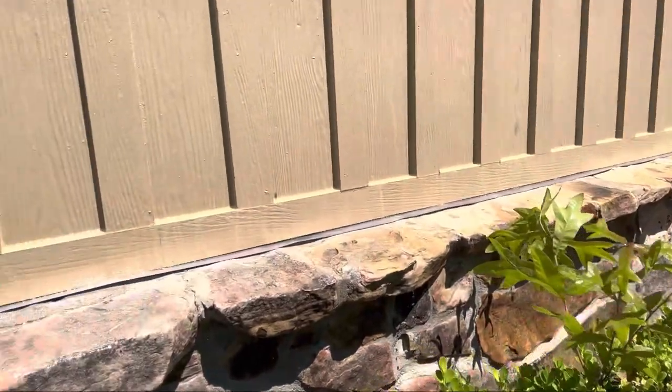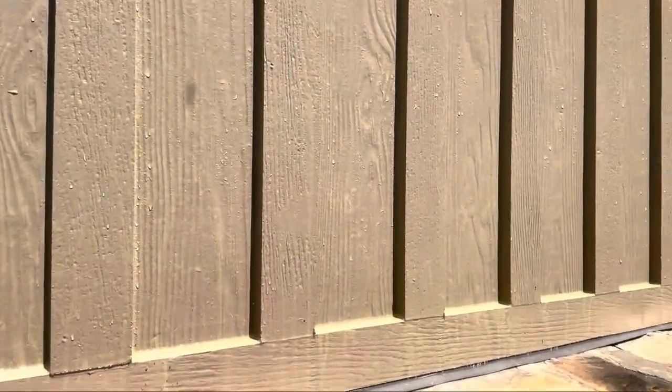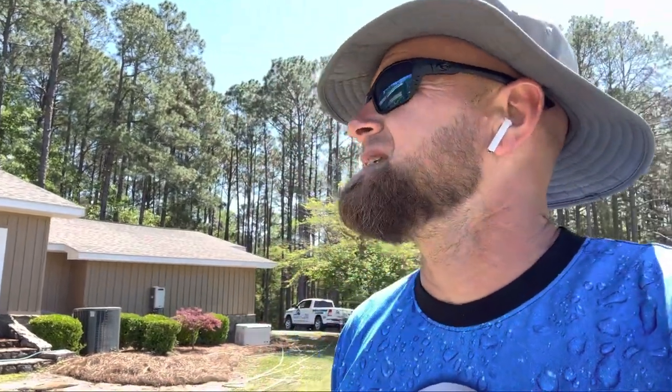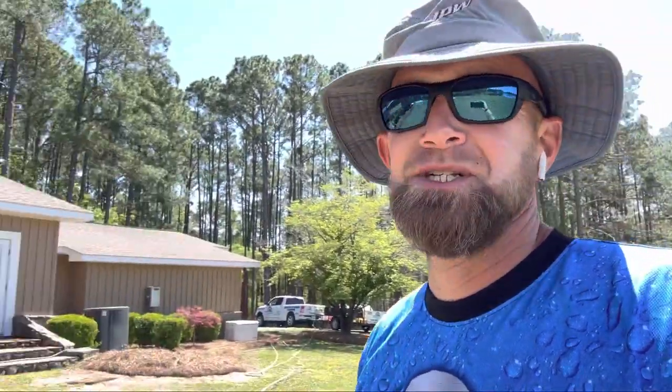How do you like all that green right there? Thankfully Trent caught it before we did the entire house — we just did the back. He's rinsing off everything now, so we're only going to have to have half of the house repainted, not the full thing.